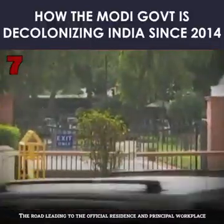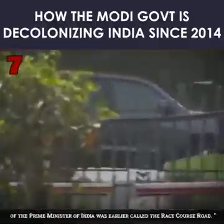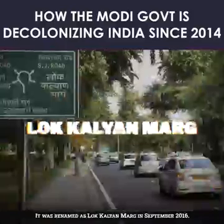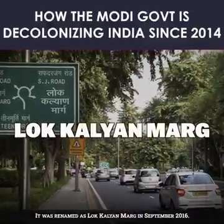7. The road leading to the official residence and principal workplace of the Prime Minister of India was earlier called Race Course Road. It was renamed as Lok Kalyan Marg in September 2016.